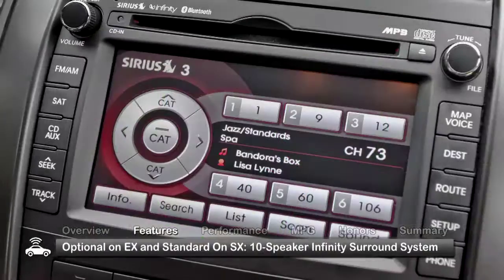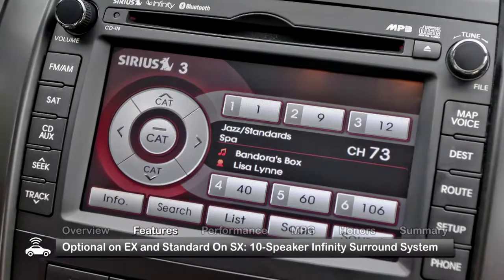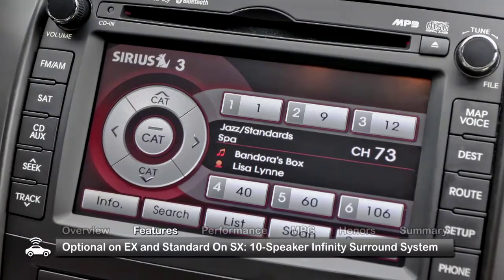A navigation system and 10-speaker Infinity surround sound system are desirable options in the EX and standard in the SX.